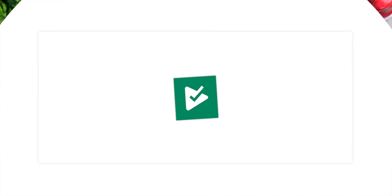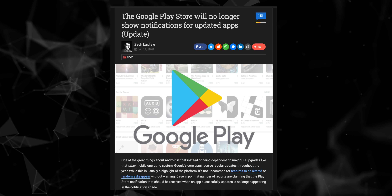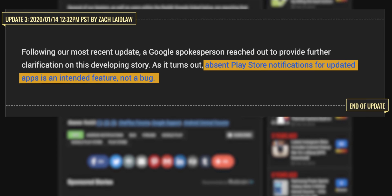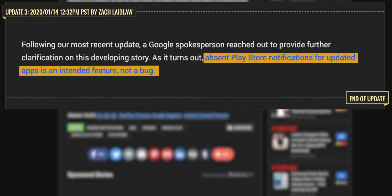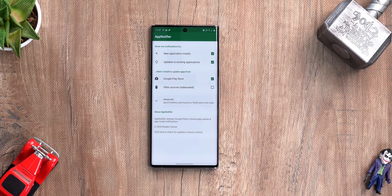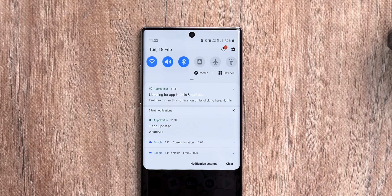The next app is App Notifier, which has to be the simplest app in this whole video, but it solves a big problem for Android users. Android users have been unhappy with the Play Store no longer showing notifications for updated apps. It turns out it's an intended feature — but if you've been missing this, App Notifier fixes it. It brings notifications for updated apps so tech geeks can check out the changelog, what the update is about, and new features. App Notifier is clean, ad-free, and open source, so it definitely deserves a mention.